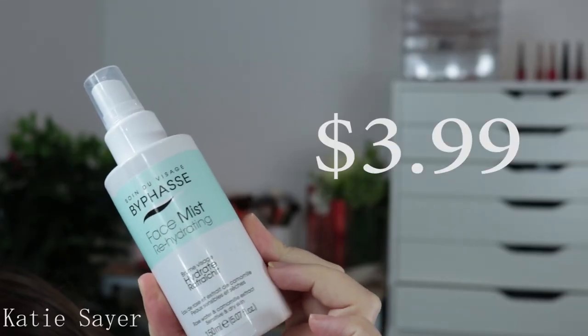On to the last skincare product — I was just after a nice hydrating facial mist, even though I have four of them in my cupboard right now. But this one was super cheap. It is the Soin de Visage by Faye — I'll put it on the screen, I'm really sorry about the pronunciation. Faye means rehydrating, I think it's in French. It's a rose water and chamomile extract mist for dry skin. The mist is quite fine, a little finer than expected for the drugstore, and it smells like a rose garden, which I quite like.